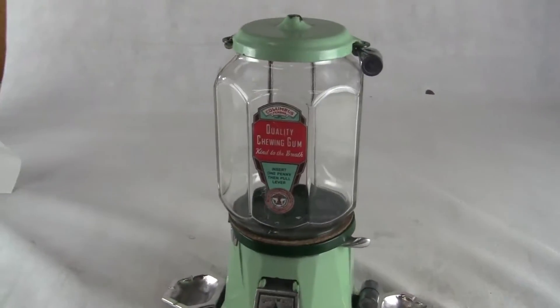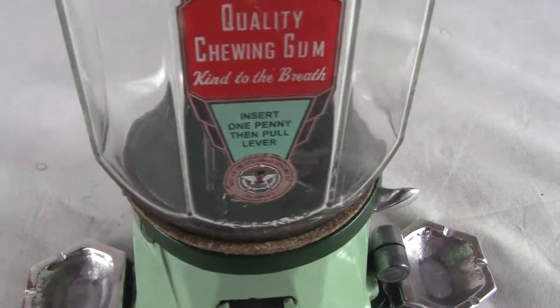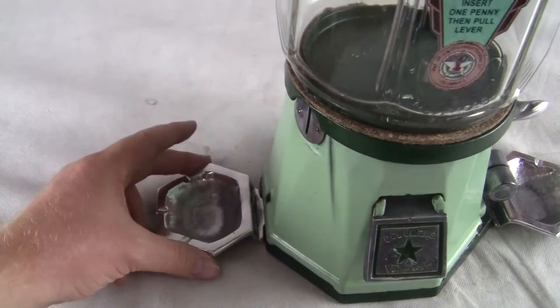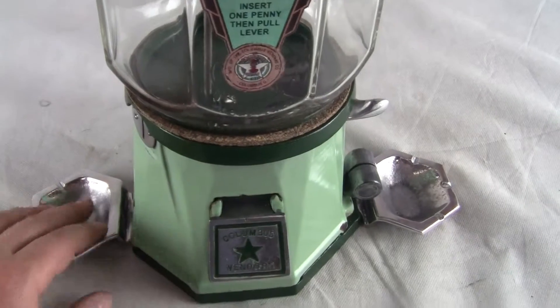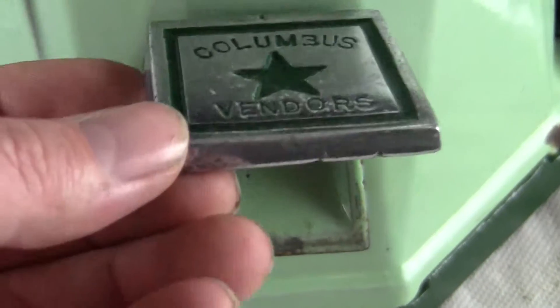Up for auction, up for sale is an original Columbus Model 21 peanut and candy vending machine. Excellent condition, this machine has the ashtrays on the sides. The ashtrays are cast out of aluminum, they are recast from an original. The machine has nice relief paint in the door, it says Columbus Vendors.